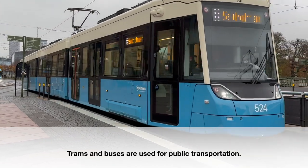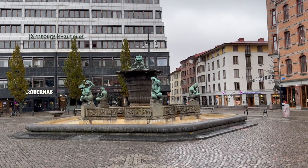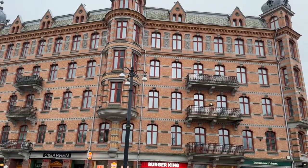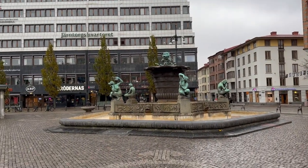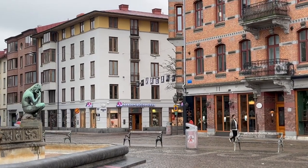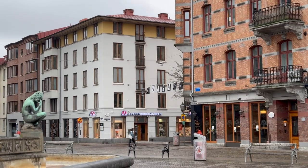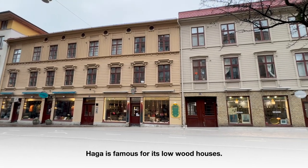I am currently at Järntorget here in Gothenburg. Järntorget basically means 'the iron square,' and this square was important for the trading of iron. You can also see a lot of interesting architecture and some sculptures. Also close by is the part of town called Haga, which is a very fun place to visit with lots of cafes and old buildings — a very hip place and a must-visit if you come to Gothenburg. This is a prime example of the wooden houses you can find in Haga.